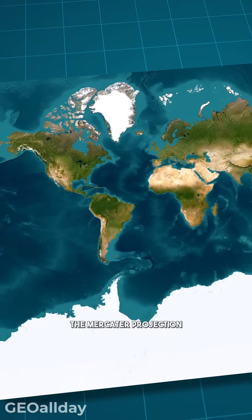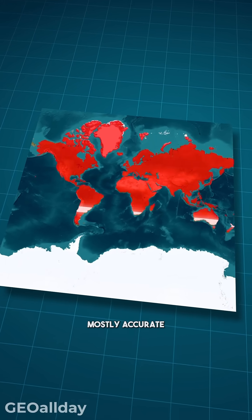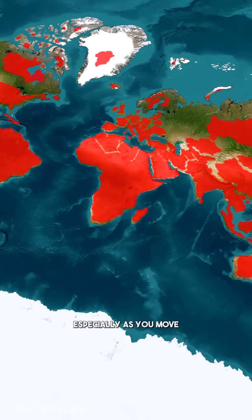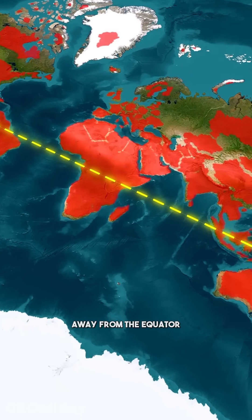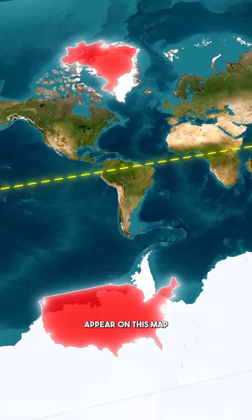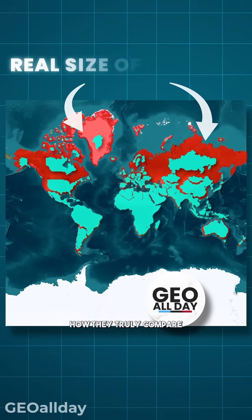The Mercator projection is well known for keeping the shapes of countries mostly accurate, but it doesn't tell the truth about their sizes, especially as you move away from the equator. The further north or south you go, the larger landmasses appear on this map. But in reality, here's how they truly compare.